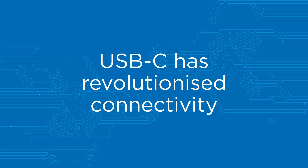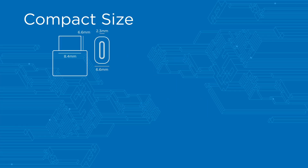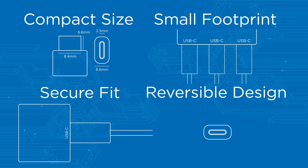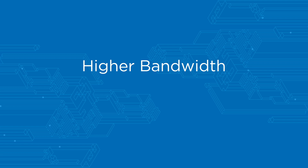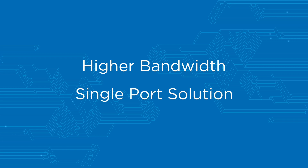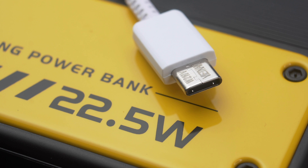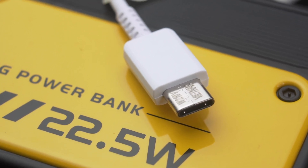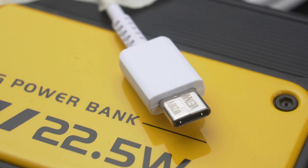USB-C has revolutionised connectivity with its compact size, small footprint, secure fit and reversible design. It offers higher bandwidth over regular copper wire and a single port solution. In addition to data transfer, many USB-C ports can deliver power, which hinges on the power delivery capability of the port and cable.